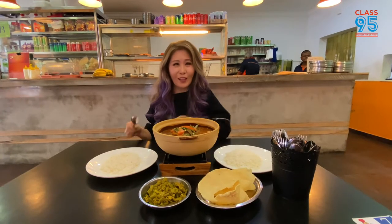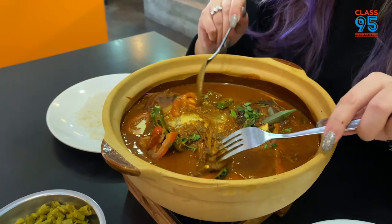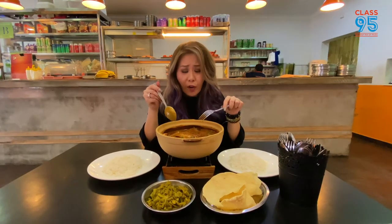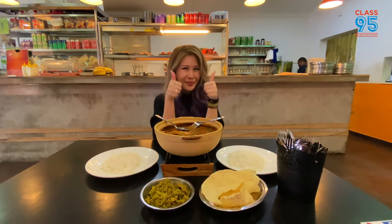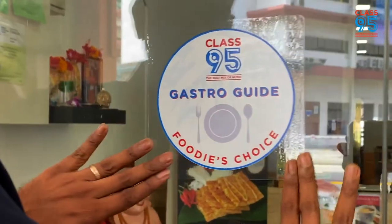All right, here we have it — the fish head curry. It's quite thick, the curry. Look at that. We've got ladies' fingers, tomatoes, and more, revealing the fish. I'll baste the fish. I'm going to get some of the meat. Very soft, not dry at all, which is good. Mmm, very flavourful. I can taste all the spices. So congratulations, Casuarina Curry has been nominated and voted by our listeners as best fish head curry!